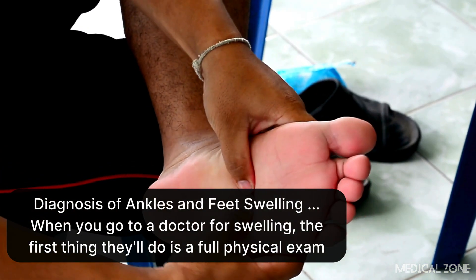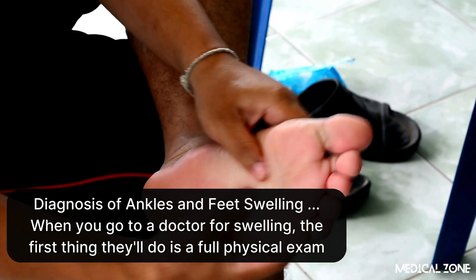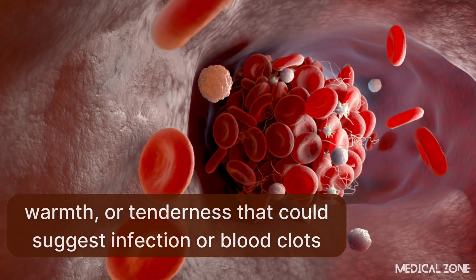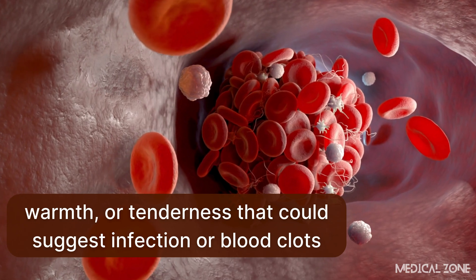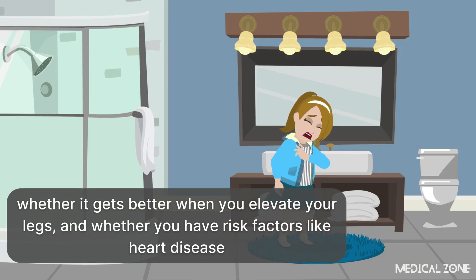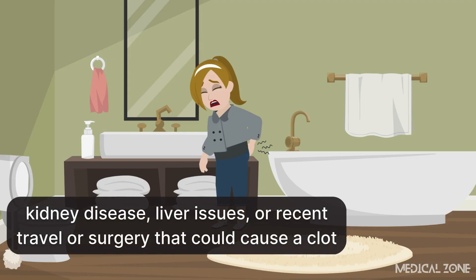When you go to a doctor for swelling, the first thing they'll do is a full physical exam. They'll check the pattern and severity of the swelling, look for pitting, and check for any redness, warmth, or tenderness that could suggest infection or blood clots. Your medical history is also critical — doctors will ask how long the swelling has been happening, whether it gets better when you elevate your legs, and whether you have risk factors like heart disease, kidney disease, liver issues, or recent travel or surgery that could cause a clot.